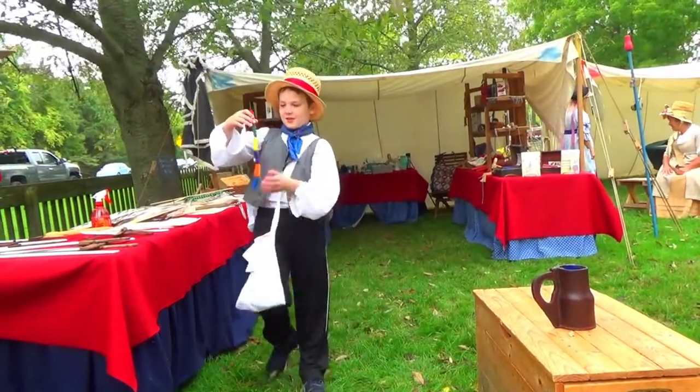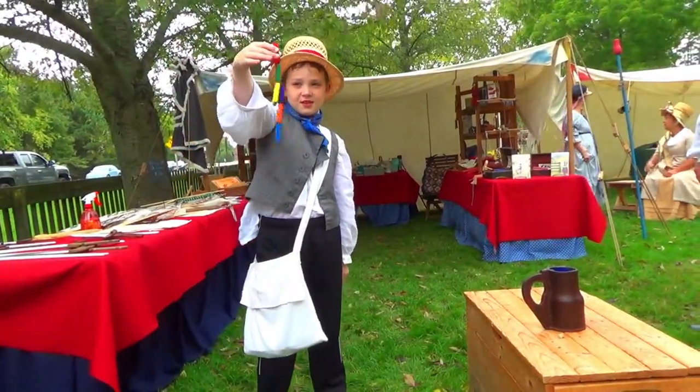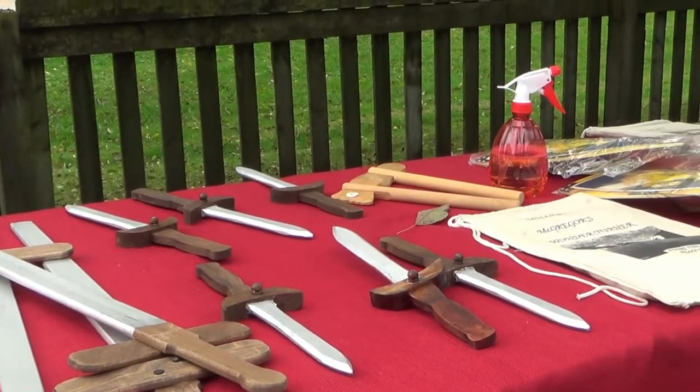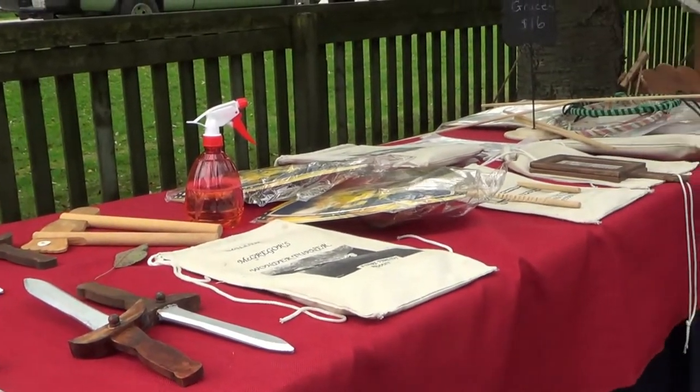This is a Jacob's Ladder. To use it you have to twist it and just keep doing this. That's a very old toy. Would that be around in 1812? Oh yes, definitely — before 1812.